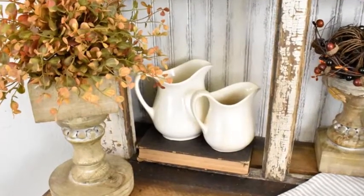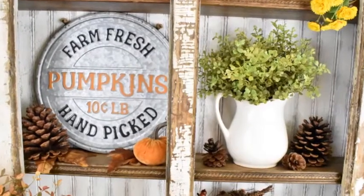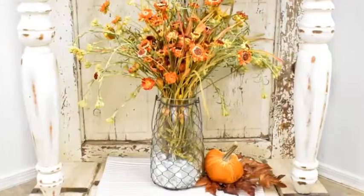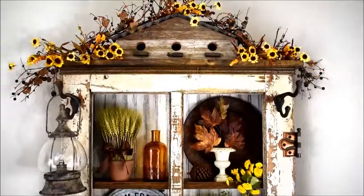It reminds me of autumn in the country, and I'll have to confess this season is definitely my very favorite time of year — when the weather is starting to cool down, the days are getting shorter, and the leaves on the trees are beginning to turn colors.